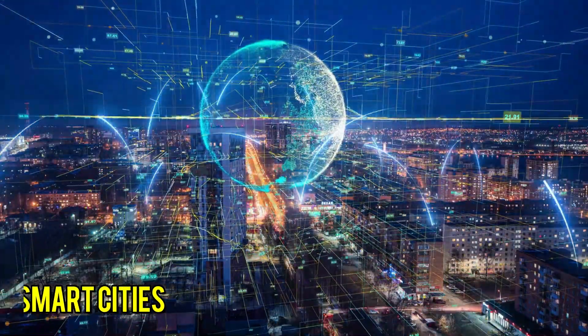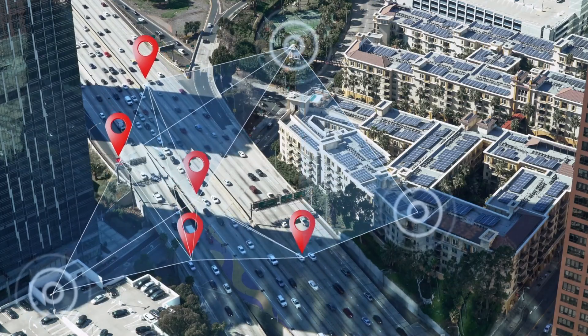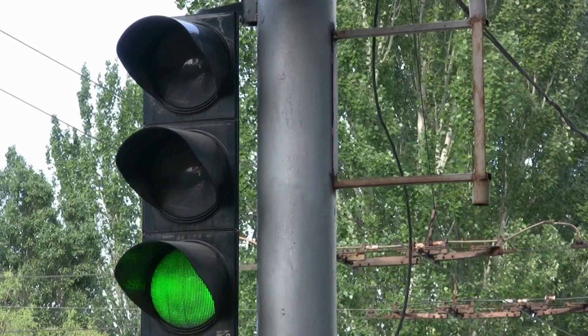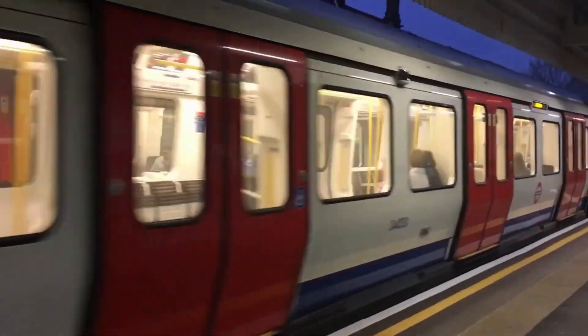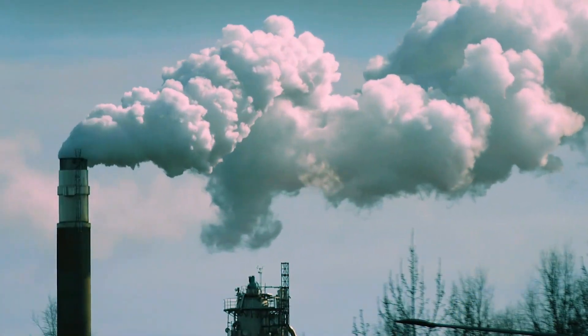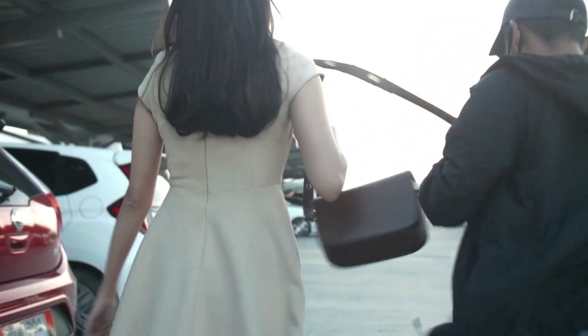Smart Cities: Smart Cities are using AI to improve urban life in a multitude of ways. AI is being used to detect and predict traffic patterns, prevent overcrowding in public transportation, and make more informed decisions about the best allocation of resources. AI is also being used to monitor air quality, optimize energy consumption, and provide crime prevention strategies.